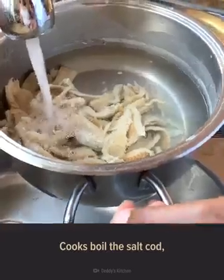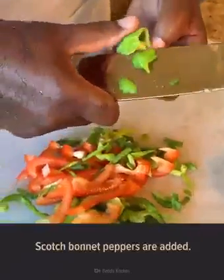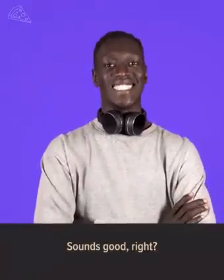Cooks boil the salt cod and then add onions, tomatoes, and boiled ackee arils. Sometimes sweet peppers, allspice, and fiery scotch bonnet peppers are added. This dish is typically served with fried plantains, dumplings, or rice. Sounds good, right?